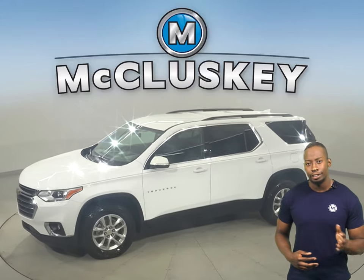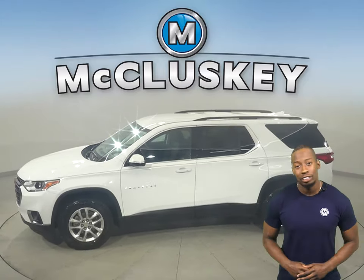Take a look at this 2019 Chevrolet Traverse. It's the perfect choice to be your next SUV.